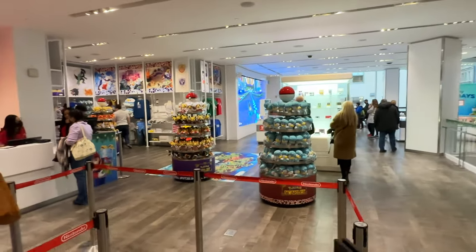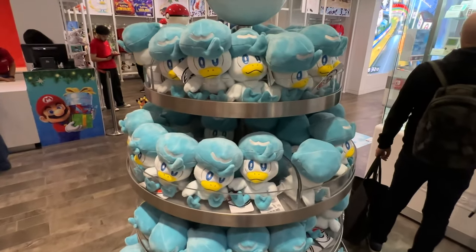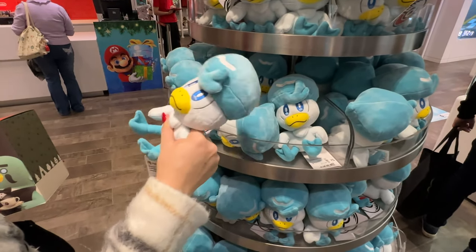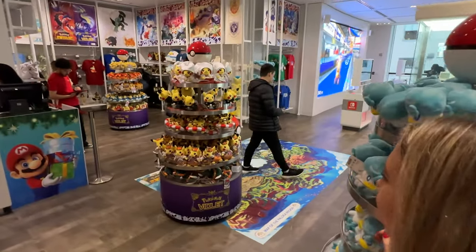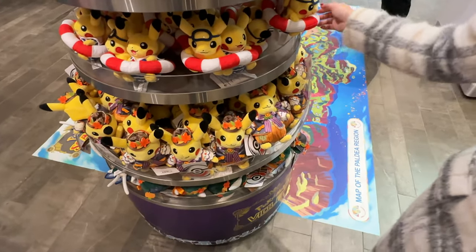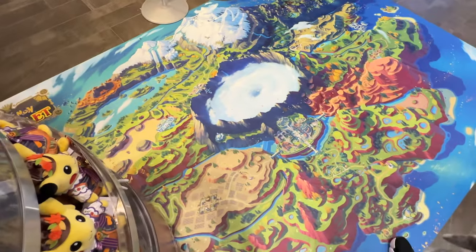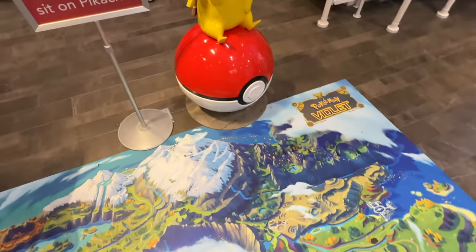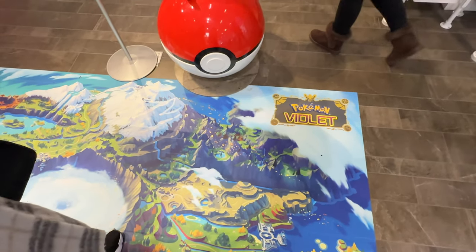We've got some Pokemon coming up here from Scarlet and Violet. You just got that game, didn't you? I can't wait to play it. I don't know this Pokemon's name yet but I think I'm going to get it. We have holiday Halloween Pikachu and the beach summertime edition. This is the new map for Scarlet and Violet — they're both different. Look at Pikachu on the Pokeball. I might end up getting both of those games.